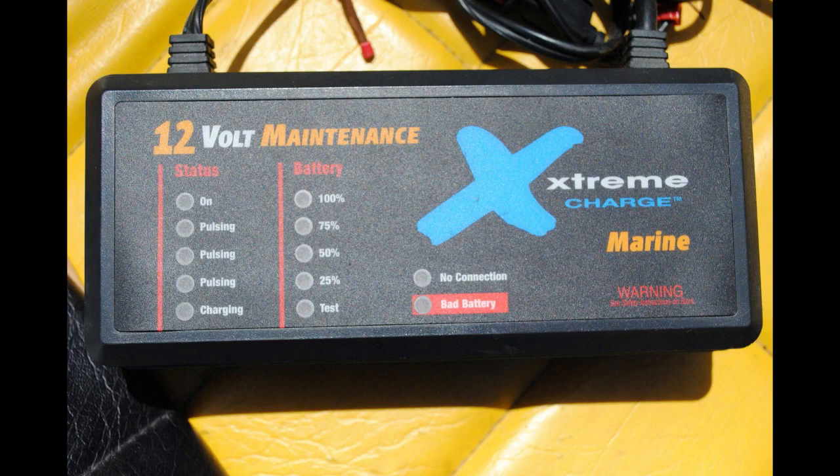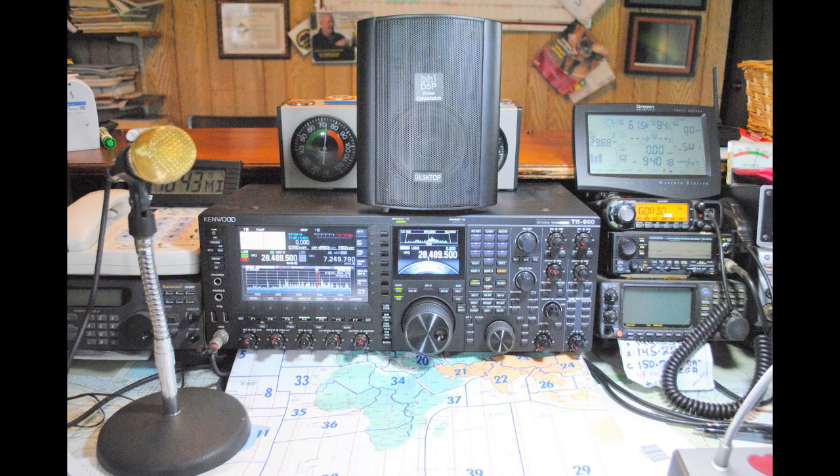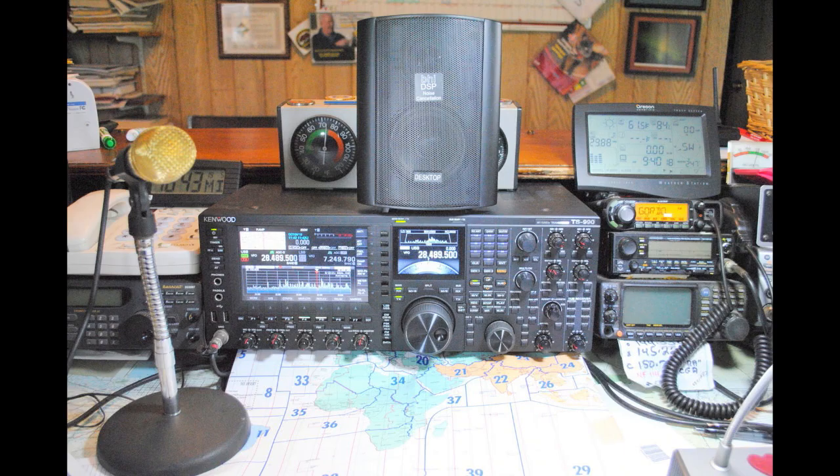Simple battery chargers — the new switcher battery chargers on high frequency can sometimes generate a lot of noise. So no matter what radio you have — Kenwood, Yaesu, ICOM, Alinco, any of the USA-made radios, Flex, Elecraft — they all have good noise rejection built in. But your very best noise solution is for you to track down the noise and try and get rid of it.